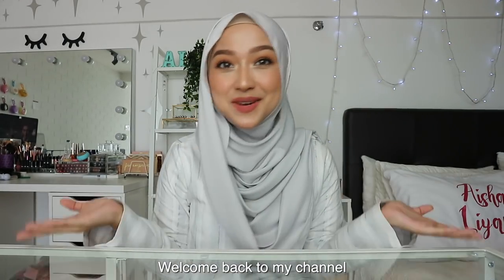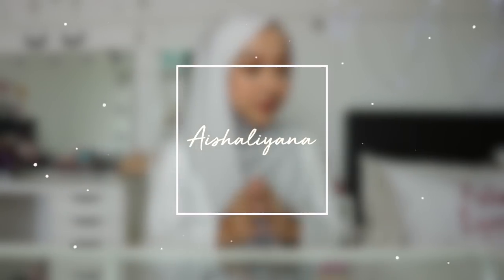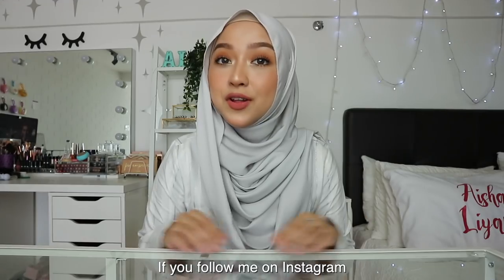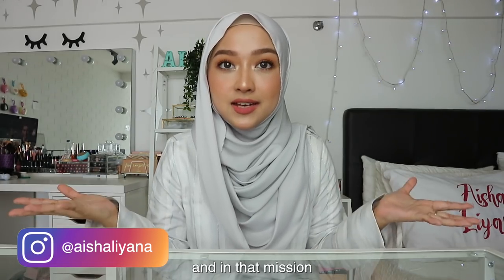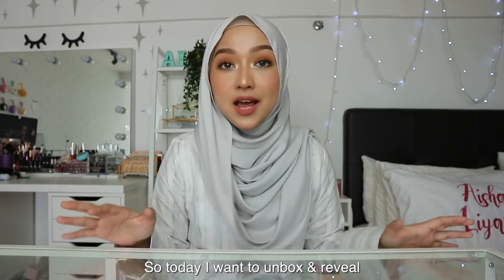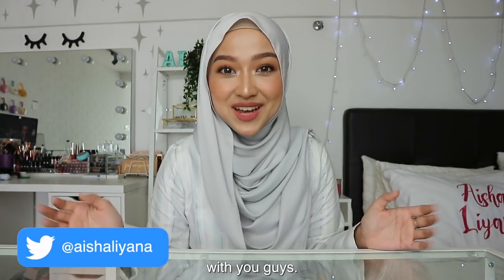Assalamualaikum and hi everyone. Welcome back to my channel. If you follow me on Instagram, you would know that a few days ago I was given a mission by Clinique Malaysia, and in that mission I was given a briefcase. So today I want to unbox and reveal what's inside the briefcase with you guys.